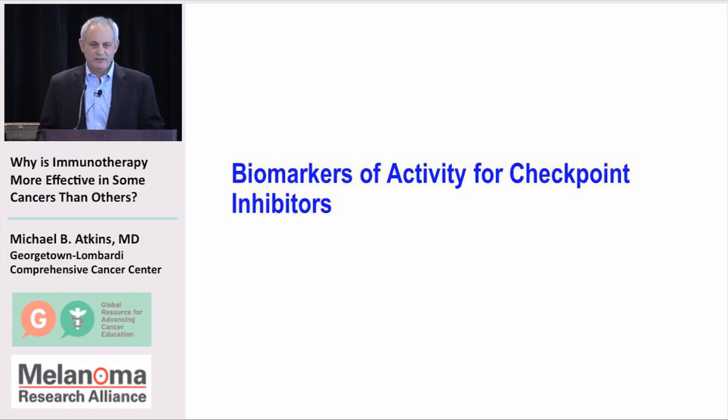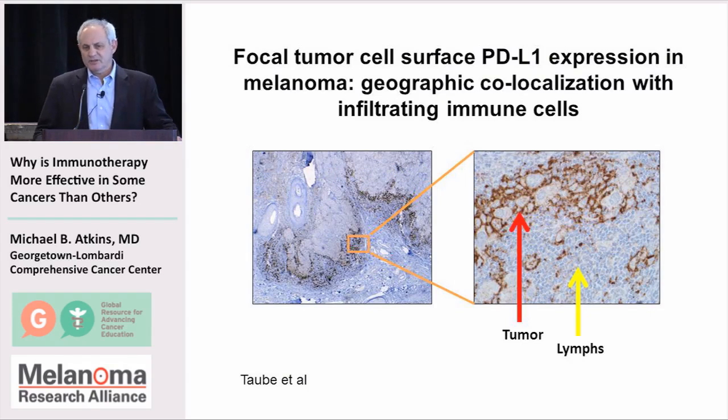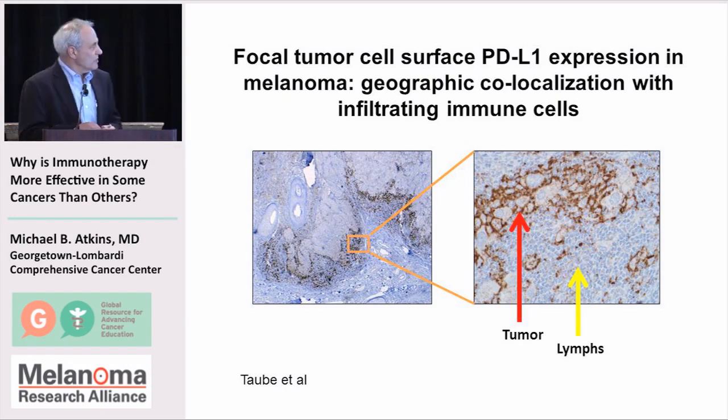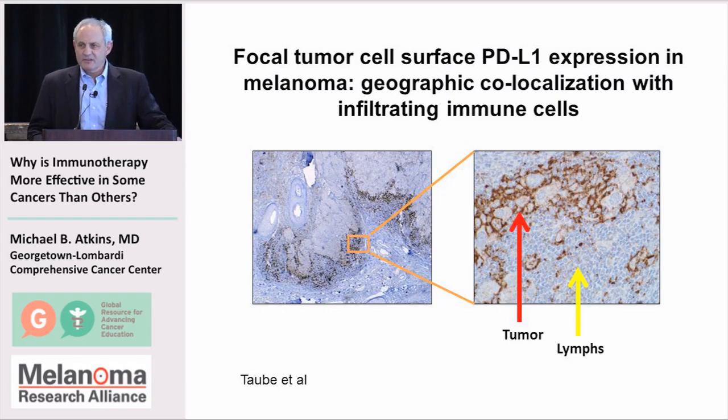This is work that was done by Dr. Topalian and Dr. Pardoll's group at Johns Hopkins, where in melanoma, they identified that PD-L1 expression that shuts off the immune response wasn't just happening anywhere in the tumor, but it happened really close to where there were lymphocytes in the tumor. This was not a chance event — it was clearly a defense mechanism.